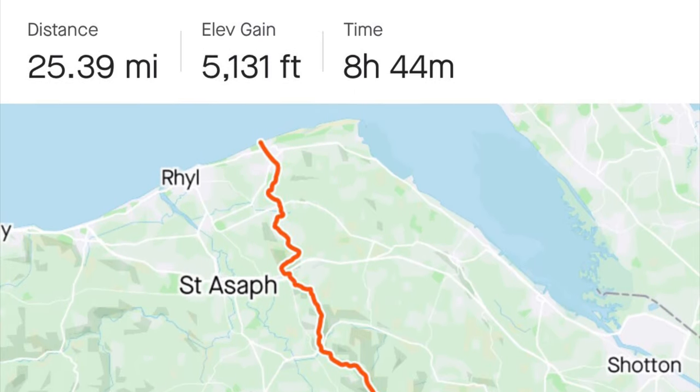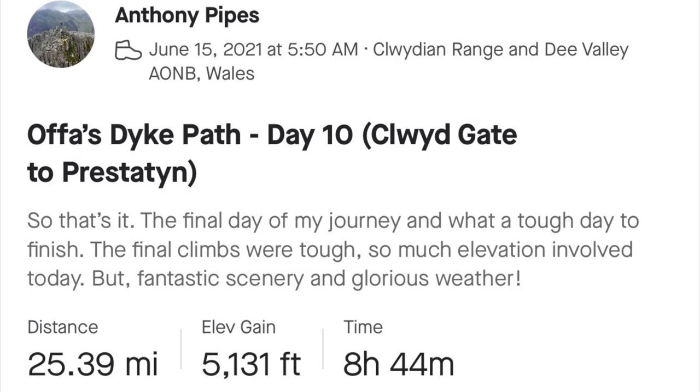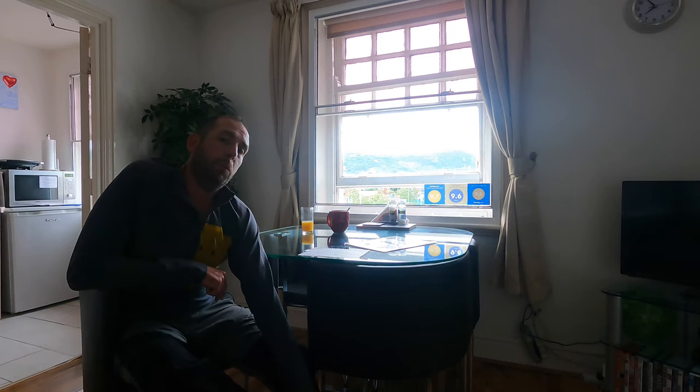Yesterday I walked 25.4 miles on the trail — not including walking back here. Very very tough, very very hilly day. It was the toughest day's walking I've ever done. Comparable to the Yorkshire Three Peaks Challenge — yesterday was a mile further than that and 46 metres more elevation gain. It was also a very hot day and I had a lot more weight on my back. So if you decide to do what I did yesterday, that's just a little warning — it's a very very tough challenge.